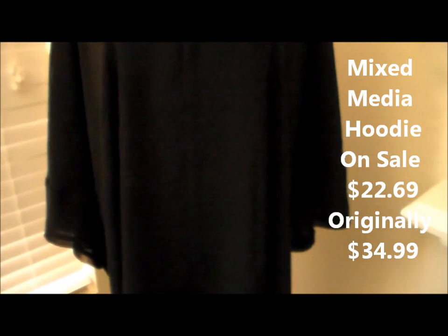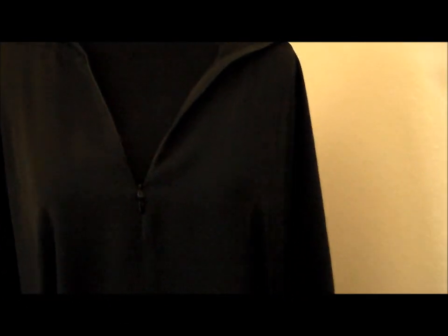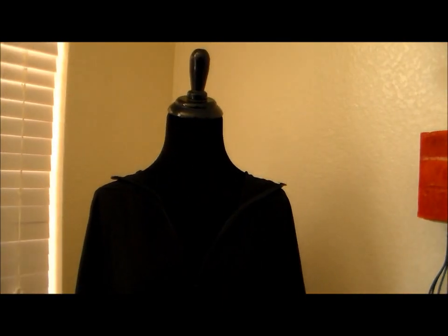Next is the mixed media hoodie, which I found in the clearance section on Lane Bryant's website. It has a high-low hem — lower in the front and longer in the back. The back material is a t-shirt/spandex blend, while the front is a sheer polyester blend. You can dress this up or down — wear it with shorts, slacks, or jeans. It has a zipper detail in the front, though I'd suggest not zipping it all the way up. Throw on a cute necklace and you have an instant outfit — great for a casual day at the office.